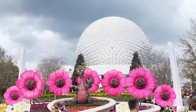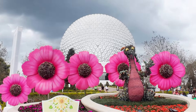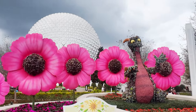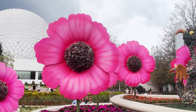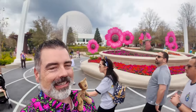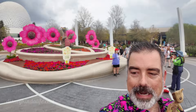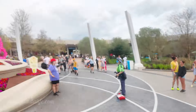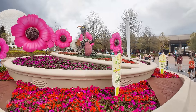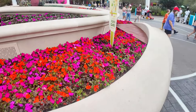We're approaching the Figment topiary which they moved to here in the new little courtyard area in Epcot, and he looks so cool and at home here at the Flower and Garden Festival. There goes Figment and a little Spaceship Earth in the background. We're just walking around the center part of the new Epcot area — they've got the Figment topiary off in the distance. A lot of color in this area. Super colorful here at the Flower and Garden Festival.